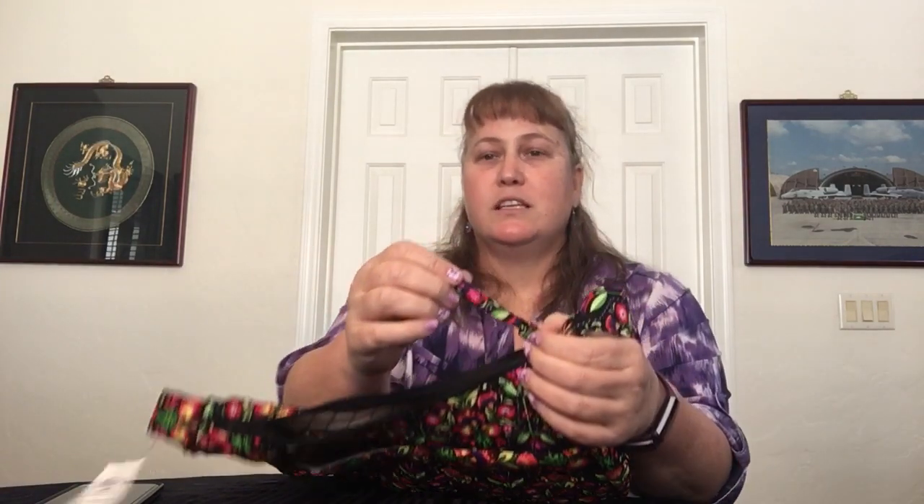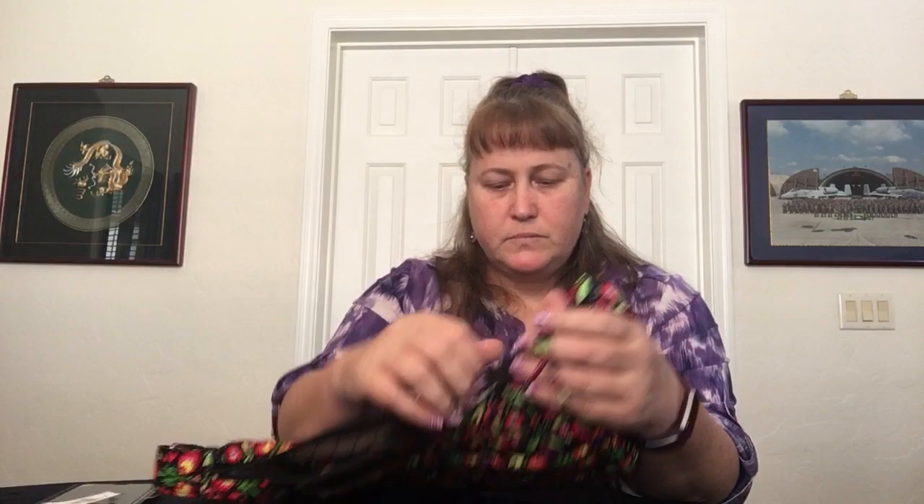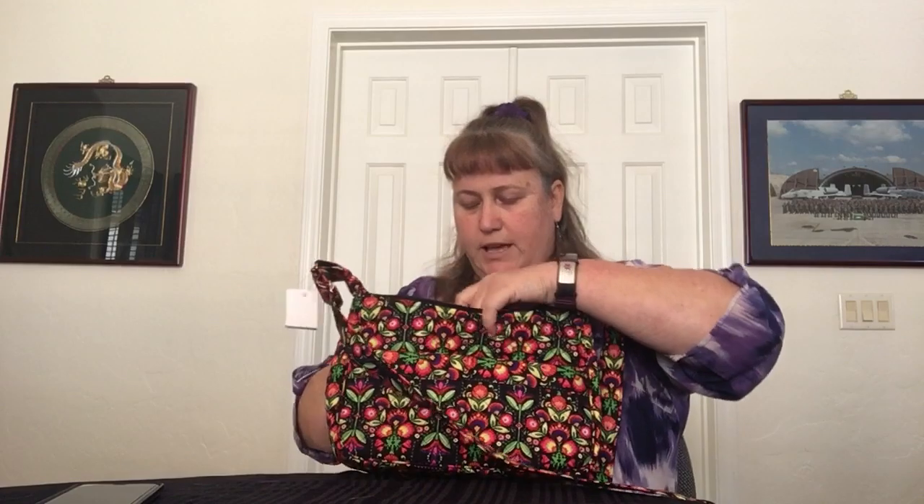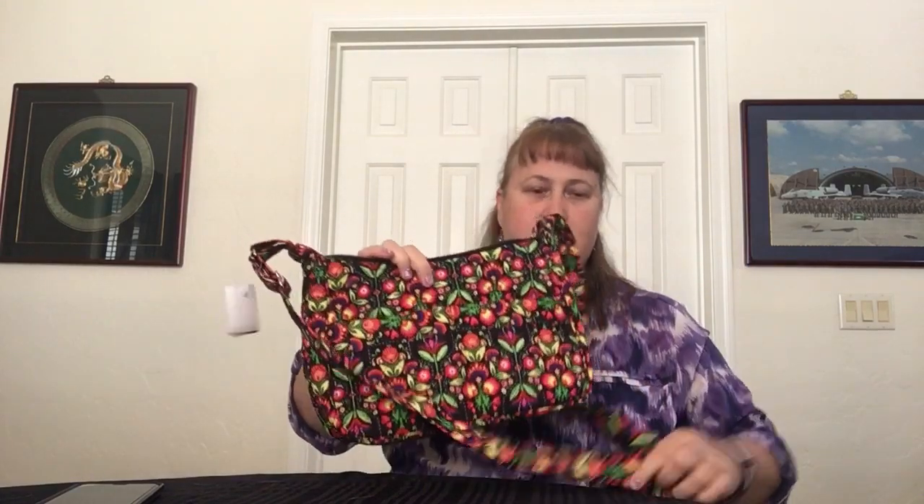The zipper pulls are Stephanie Dawn standard — a long stretch of fabric, sewn on the edge. The end is not finished, so if you want, put some fray stop on there. They're long, so they're easy to grab. The zippers themselves look like Dunlap label — seem like good zippers for sure. That's the shoulder bag — this is the medium, or regular size.